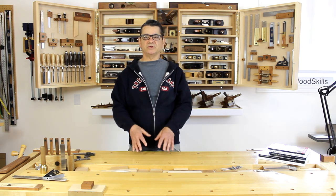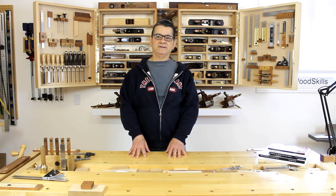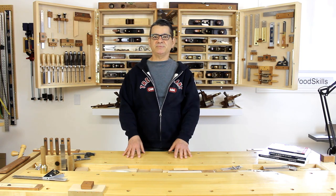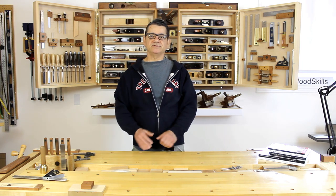I hope you learned something through this talk and appreciate how critical and important decluttering your workshop is in your own woodworking and furniture making. Subscribe to my videos — I'll bring new topics revolving around workshops and my woodworking techniques. Thank you for watching.